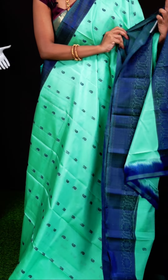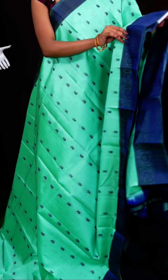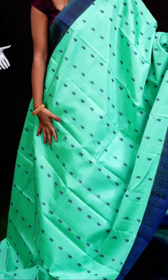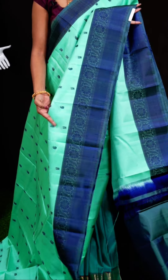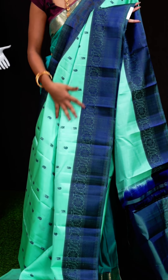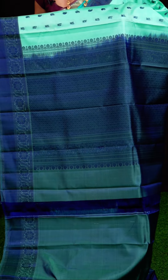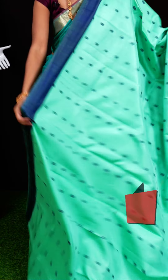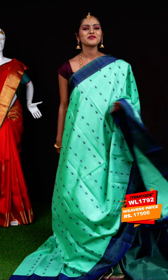Here we have another beautiful one — a sea green color sari. All over the body it has thread weaving with peacocks and mangoes design. The border in contrast color has resham thread weaving designer border. The pallu is also resham thread weaving animal designer pallu. It has a contrast blouse with border. Item code: WL1791, weavers' price: 17,500 rupees only.